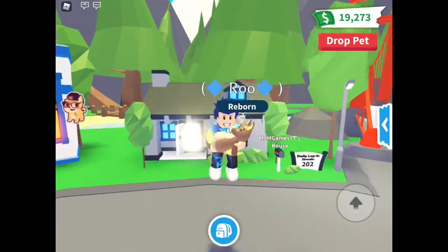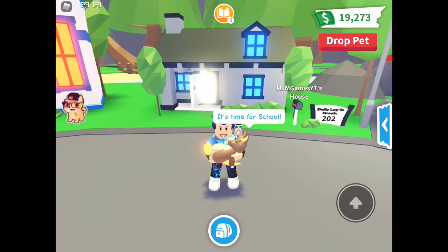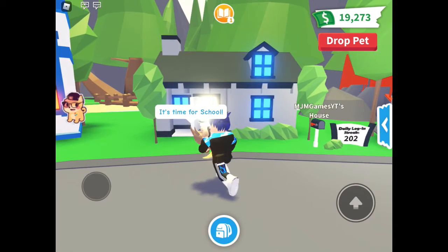What's up guys, welcome back to another video. Today we're on Adopt Me and I will be touring my family house. I hope you guys enjoy today's video.